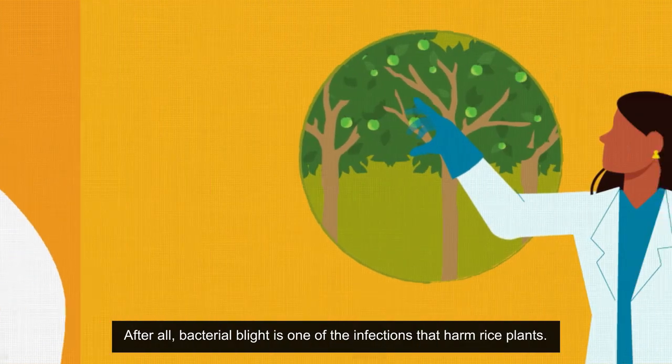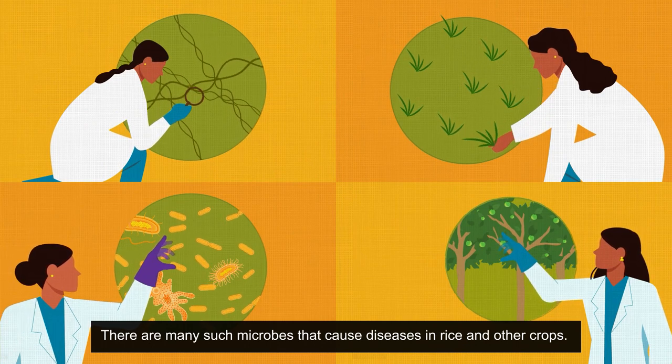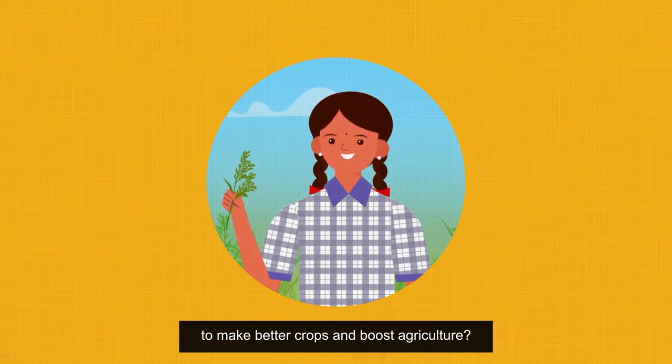After all, bacterial blight is just one of the infections that harm rice plants. There are many such microbes that cause diseases in rice and other crops. Would you like to join the plant scientists in finding solutions to make better crops and boost agriculture?